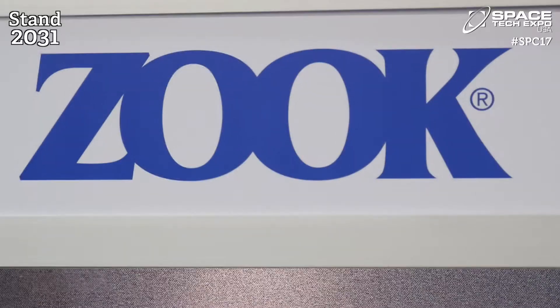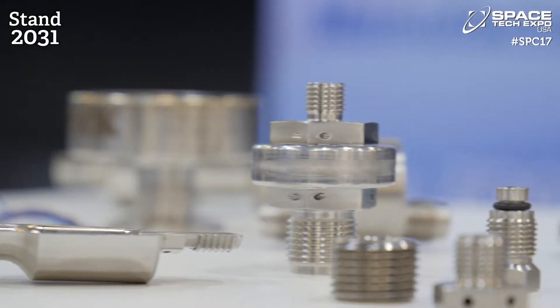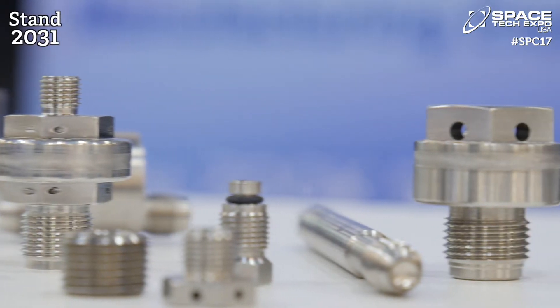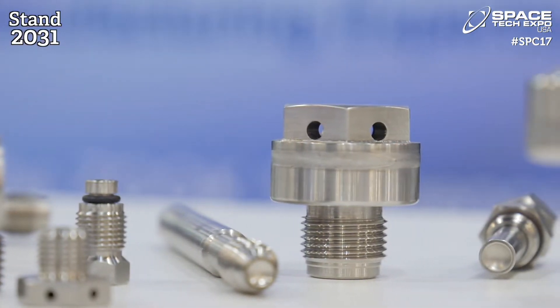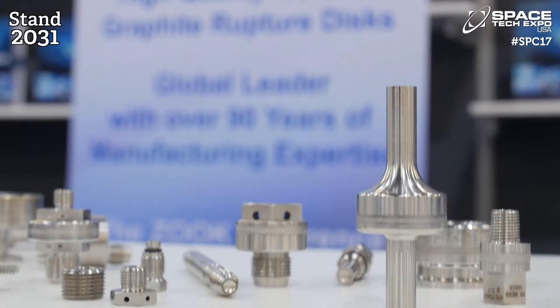What brings you to Space Tech Expo this year? This is our second visit to the Pasadena Space Show. We've already booked for our same position for next year. The aerospace industry presents a lot of headaches for us in a way because every individual application is special. The solution is never the same for each one, so it's a very, very challenging industry. We've set up a special research and development laboratory in our facility in Toronto, and this helps provide innovative solutions for the aerospace industry.